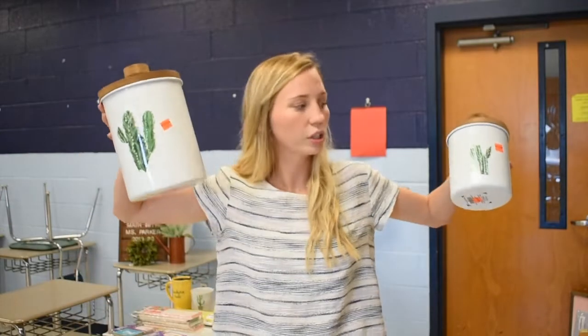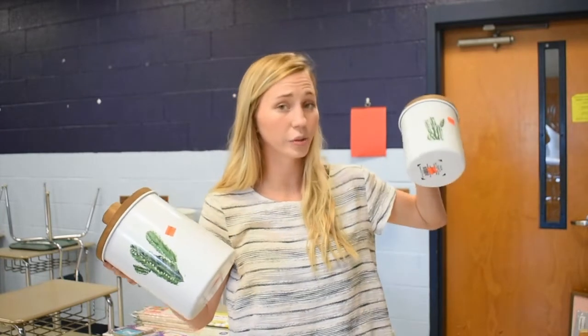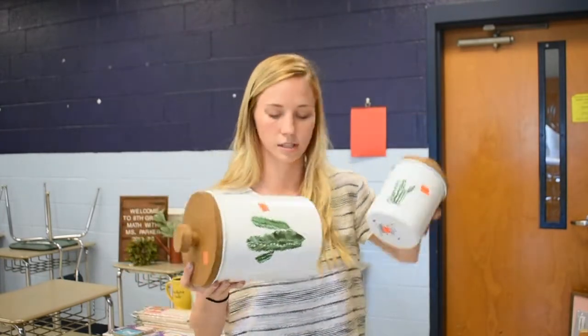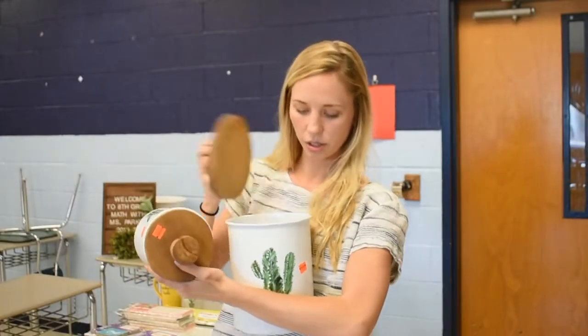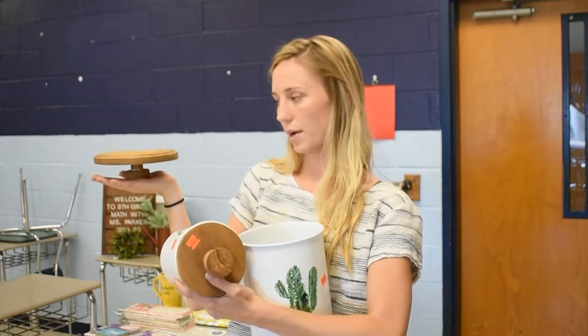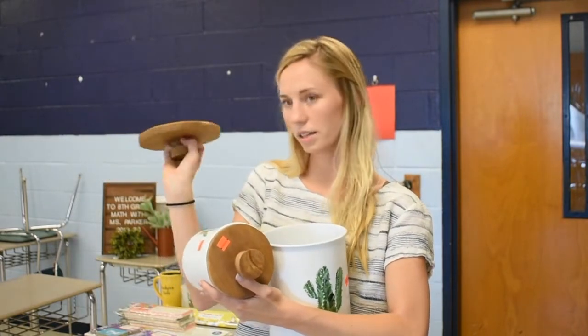The next thing I got were these cookie jars. This one was originally $20 and I got it for $2.99 — I'm going to use it for pens, pencils, things like that. This one was originally $30 and I got it for $7.49, so I'll use it for rulers. I'm not going to use the lid — I was thinking I could use it as a stand for something, or maybe at my home for a candle.